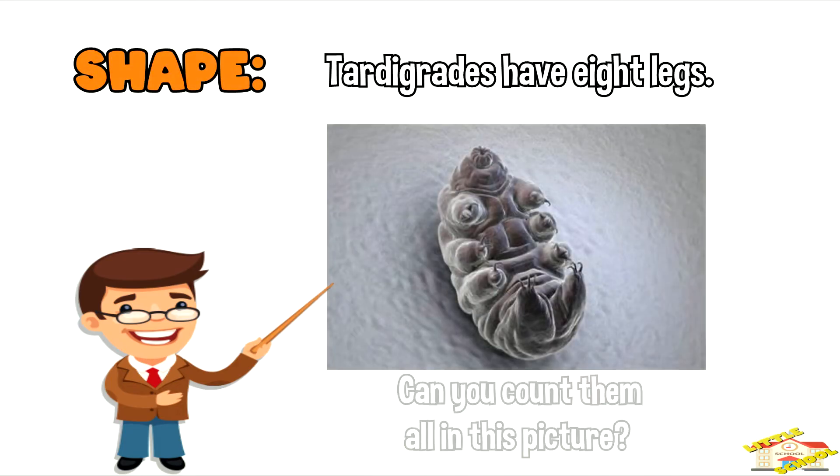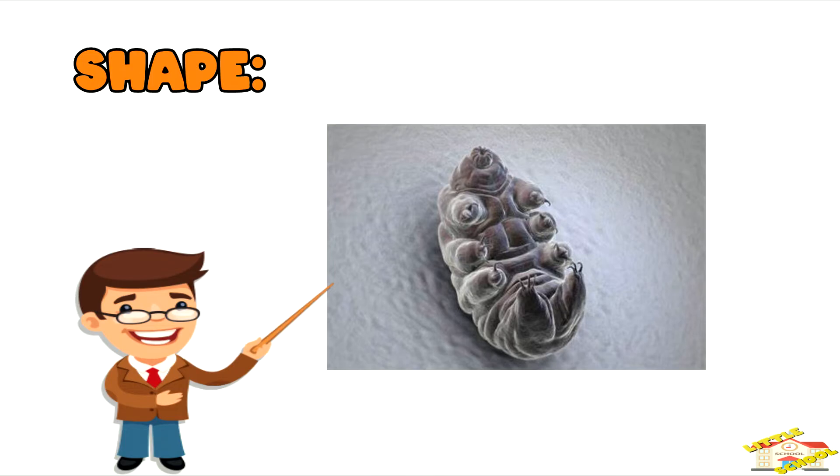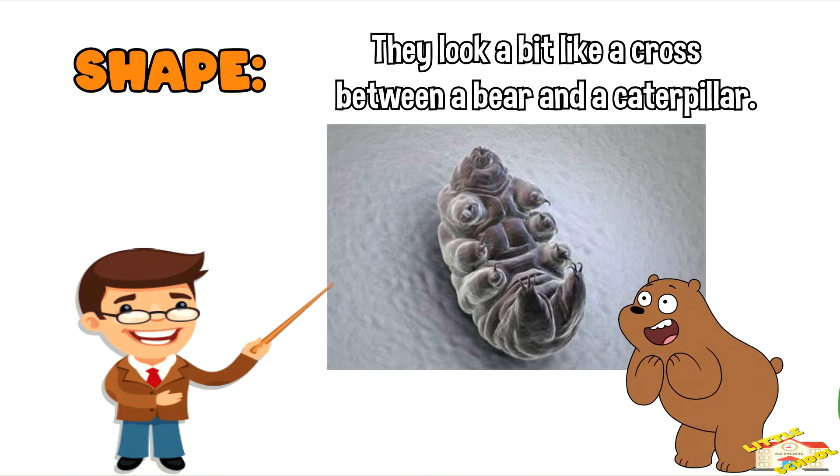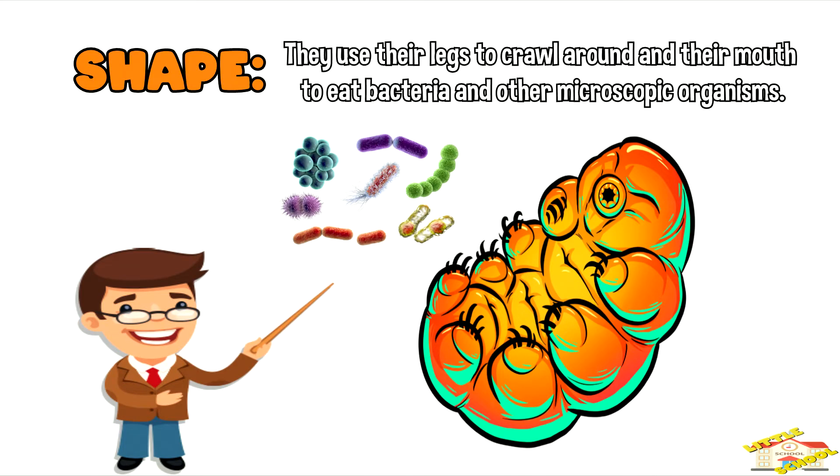Tardigrades have eight legs. They look a bit like a cross between a bear and a caterpillar. They use their legs to crawl around, and they use their mouth to eat bacteria and other microscopic organisms.